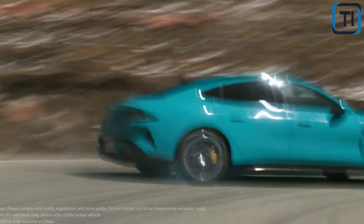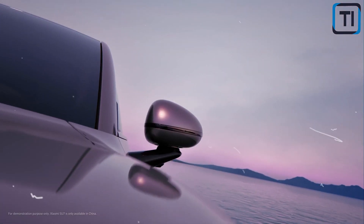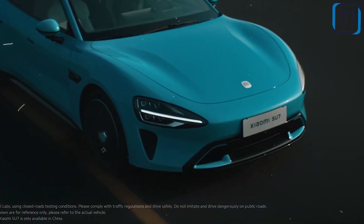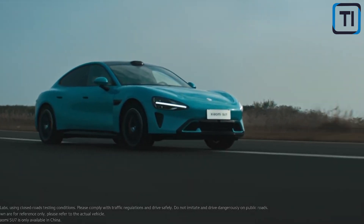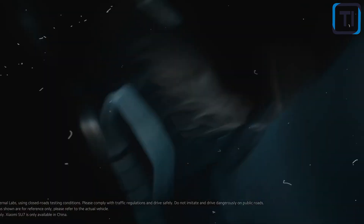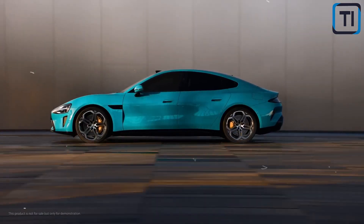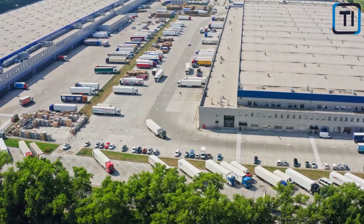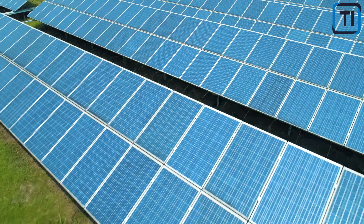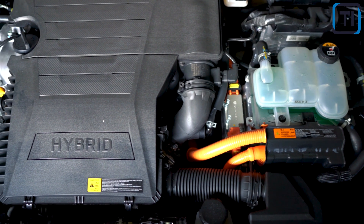The SU7EV's efficiency isn't just about how it drives — it's also about how it's made. The vehicle's lightweight construction uses advanced materials like carbon fiber and aluminum, which make it more energy efficient while also reducing the environmental impact of production. The SU7EV's commitment to sustainability extends to its manufacturing process, designed to be as eco-friendly as possible, focusing on reducing waste, conserving resources, and minimizing carbon emissions. For example, the SU7EV is produced in a facility that uses solar panels and wind turbines to generate much of its electricity, reducing reliance on fossil fuels.